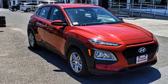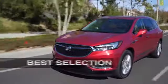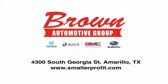There's even more to see in person. Take it for a test drive today. Brown Automotive Group has delivered the best service, the best experience, and the best selection.